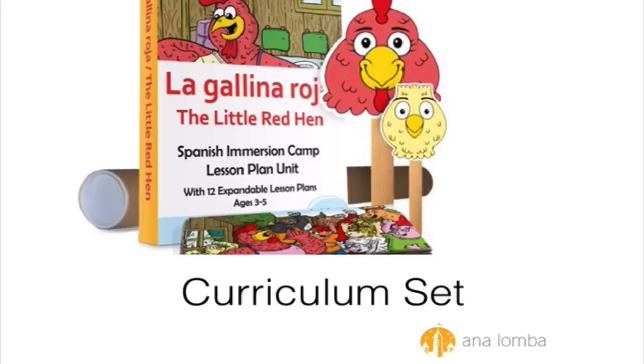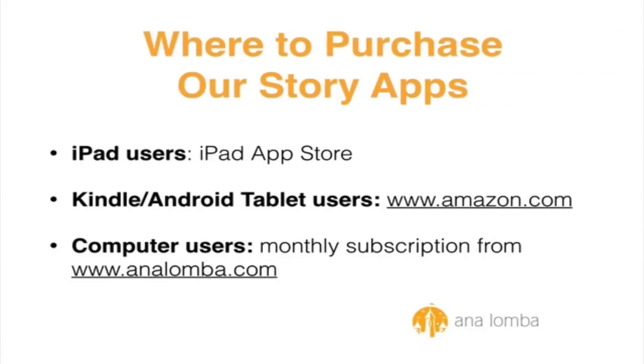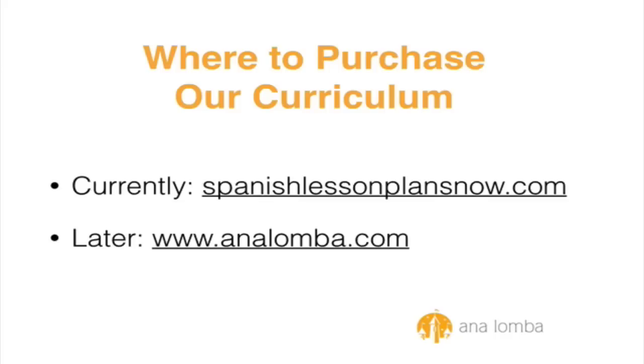Here's how to find our apps and curriculum. If you have an iPad, go to the iPad App Store — you will find all the stories there, including The Little Red Hen. If you have a Kindle or an Android tablet, go to Amazon.com. If you don't have an iPad or another tablet, then you can get a monthly subscription to the stories for computers only at analomba.com. And for the curriculum, if you want the curriculum set of The Little Red Hen or other sets, then you would currently go to SpanishLessonPlansNow.com or, in a few months, to analomba.com. I hope you enjoyed this presentation of The Little Red Hen.